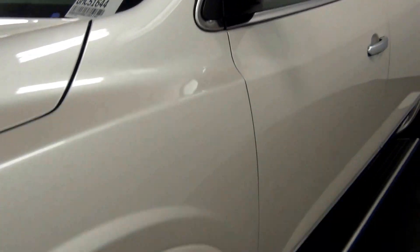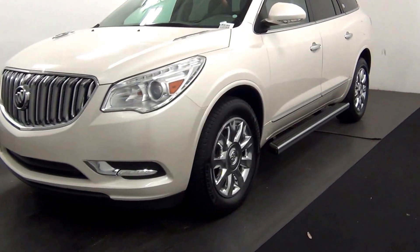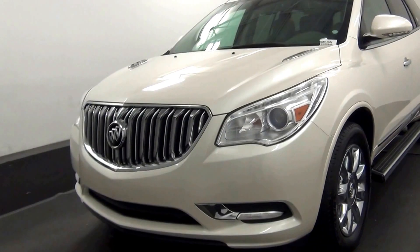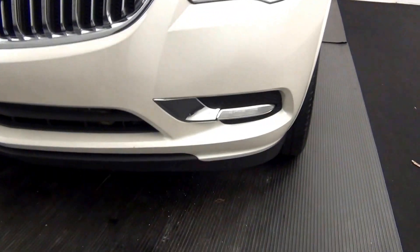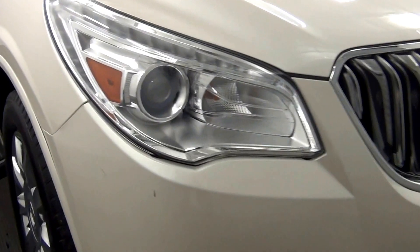Hello, today I'll be welcoming the 2014 Buick Enclave, stock number GMC51644. There is a small chip in the paint and scratches along the side of the front bumper.